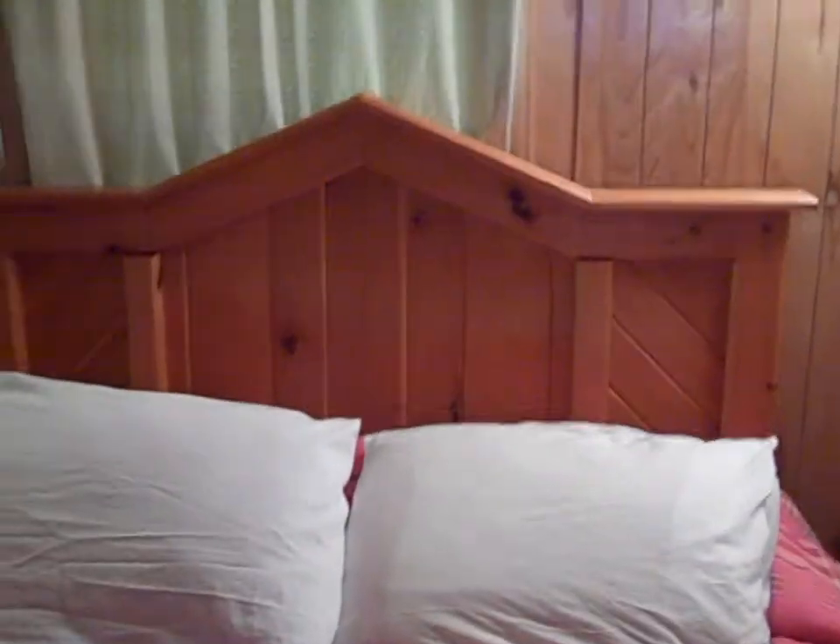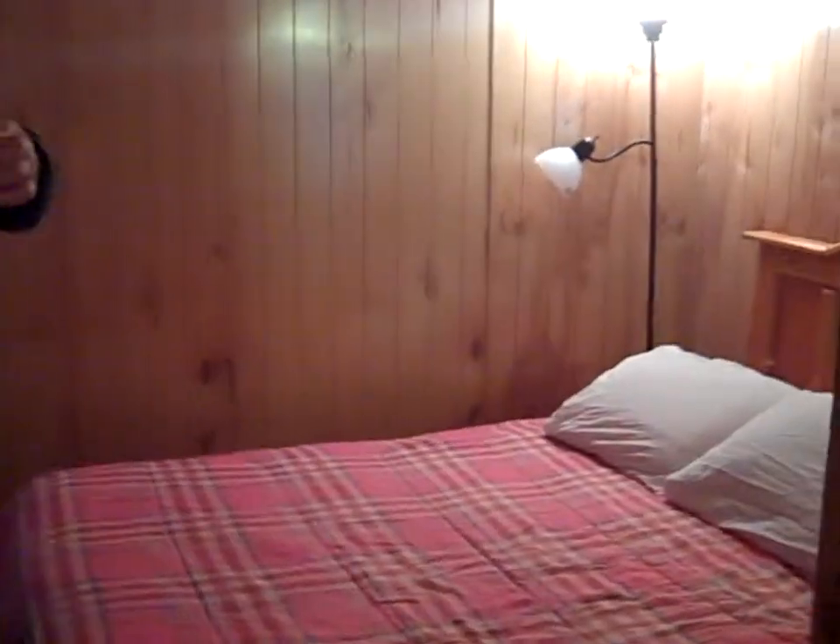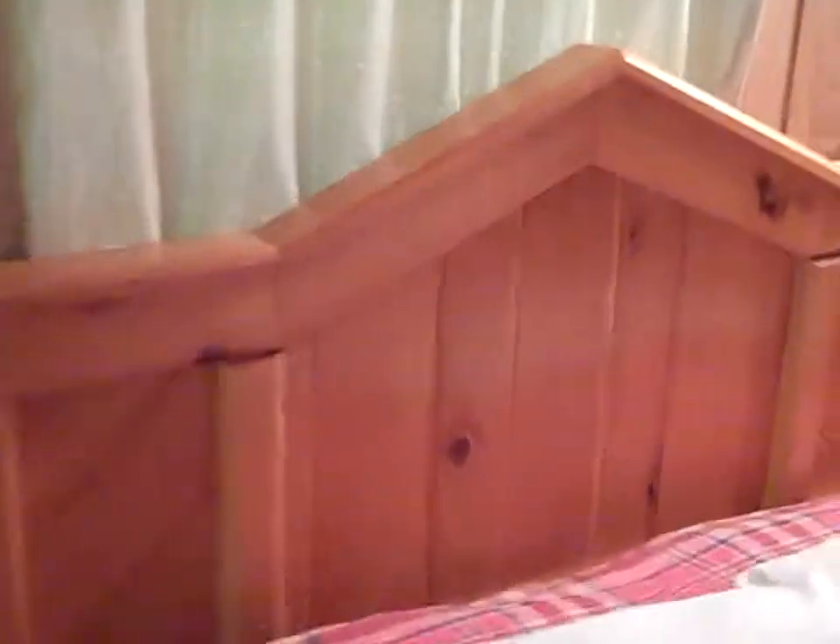A good friend of mine made the headboard — he's great at woodwork and lives here at the lake. You also have double sliding glass mirror doors, and there's a closet behind the mirrors. Take another look at that headboard — it's a really nice piece.